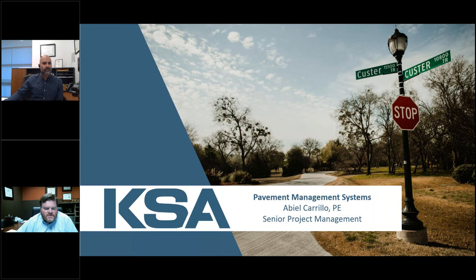Hello everyone and welcome to our webinar. If you were hoping to hear about pavement management systems by Abiel Carrillo, you are in the right spot. We want to welcome you to our webinar today and thank you for spending some time with us.